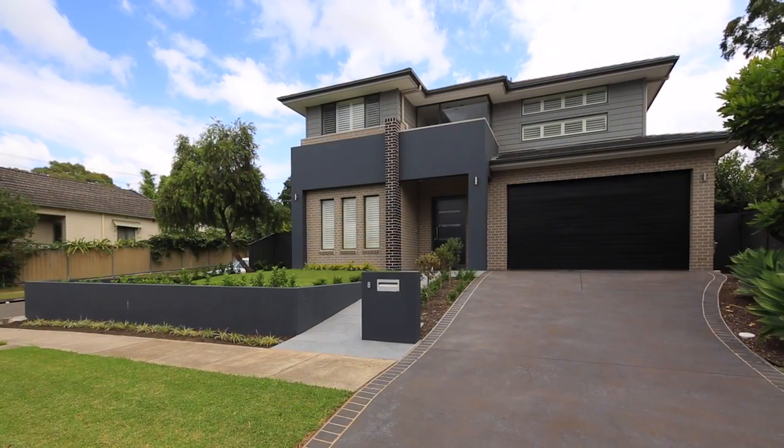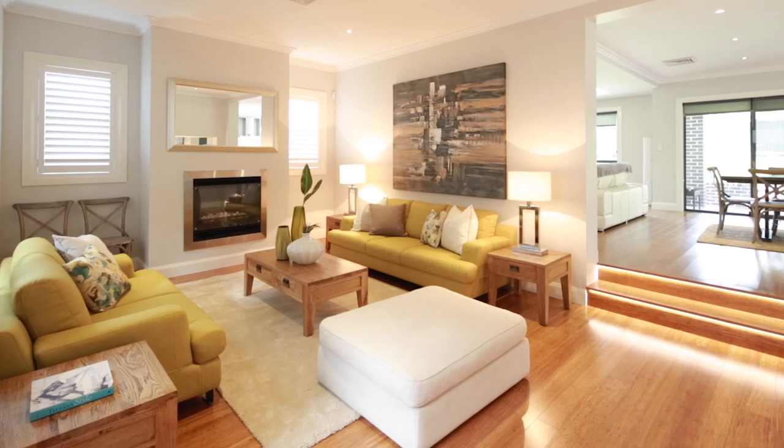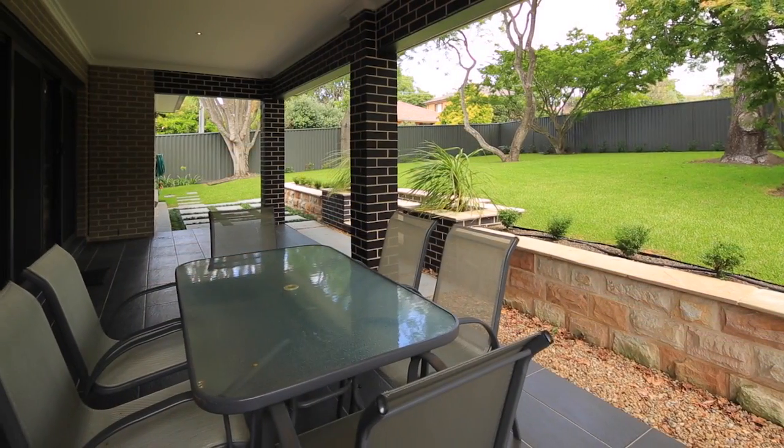Great family home here, almost three years old, four bedrooms, three bathrooms, a couple of living areas — actually three living areas, formal and informal — and just a great backyard for a growing family. It's really kid-friendly.